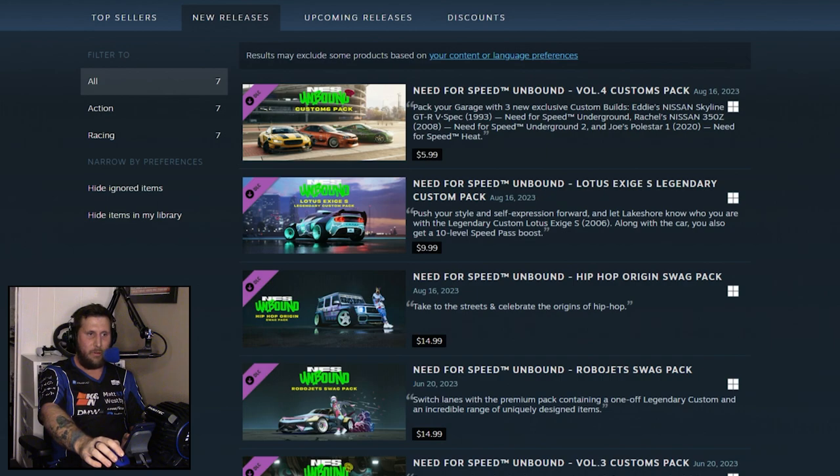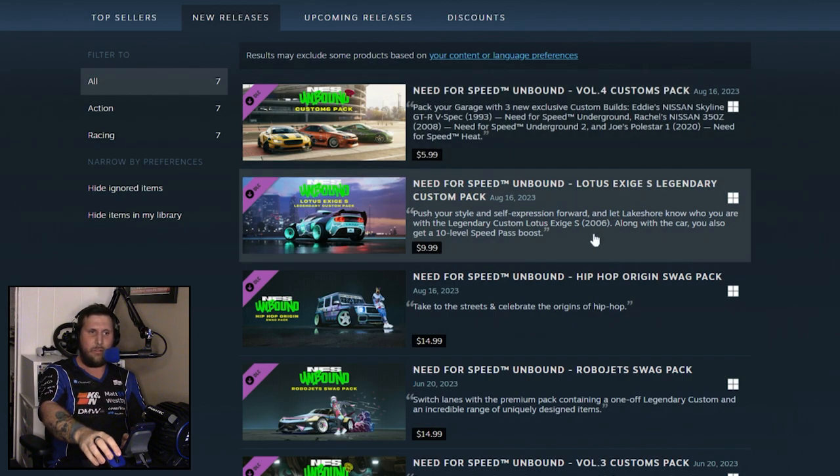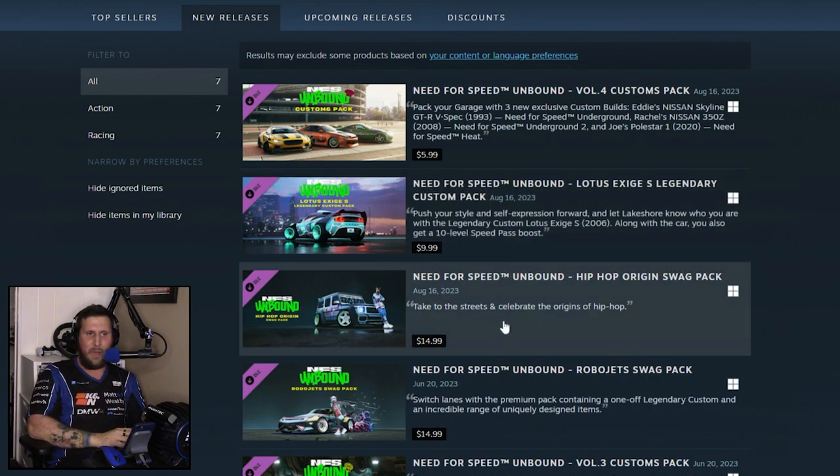The things released as part of Volume 4 are as follows: the Volume 4 Customs Pack, which is basically hero cars from previous games — which were in Need for Speed Heat for free, mind you. Then there's the Lotus Exige Legendary Custom Pack, which gets you a Lotus Exige with some parts and a 10-level Speed Pass boost. And then there's a Hip Hop Origin Swag Pack, which according to EA's website features a custom Mercedes-AMG G63 celebrating hip hop origins — a premium pack including a clothing pack, Doberman mask, driving effect, exclusive horn, and more.